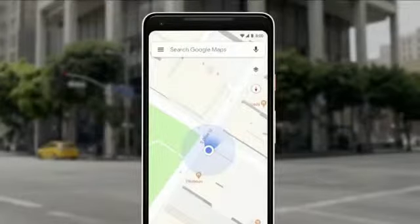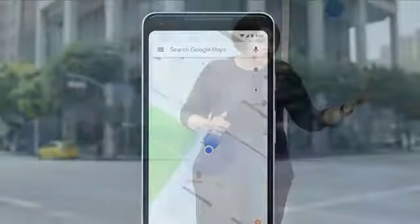So we asked ourselves, what if the camera can help us here? Our teams have been working really hard to combine the power of the camera, the computer vision, with Street View and Maps to reimagine walking navigation. So here's how it could look like in Google Maps. Let's take a look.